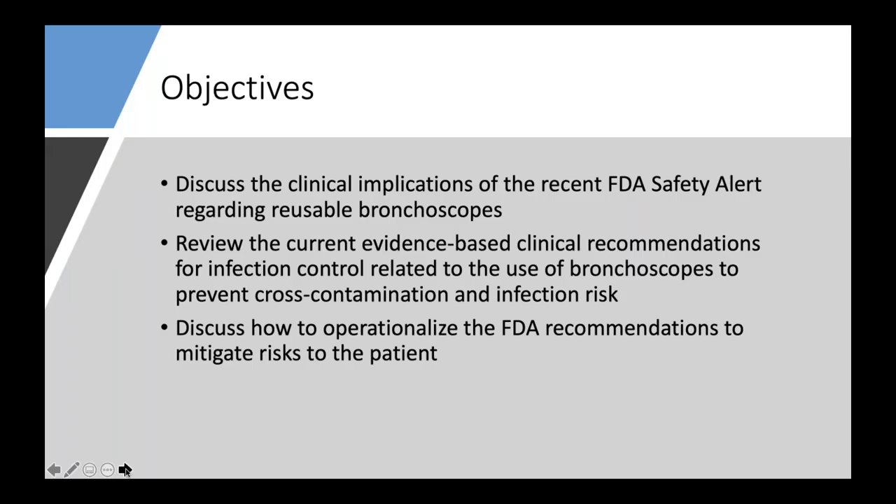Our objectives for tonight: we'll first dissect the recent FDA safety alert, and take a step back to 2015 to look at the historical aspects of where this all originated. We'll then spend some time discussing evidence-based clinical recommendations to reduce cross-contamination and subsequent healthcare-associated infection risk in the bronchoscopy space. Finally, we'll talk about ways to operationalize the FDA recommendations, with different entry points depending on where your facility is in the journey.